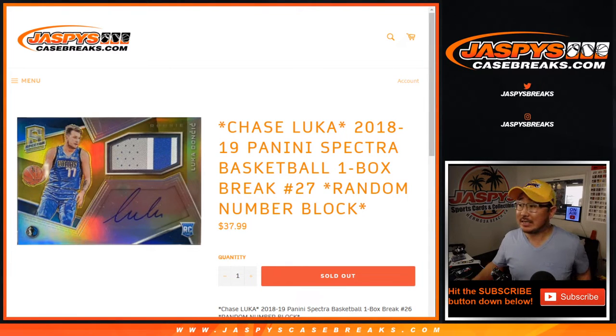Hi everyone, Joe for Jaspi's CaseBreaks.com coming at you with a one box break of 2018-2019 Panini Spectra Basketball. This is one box, random number block break number 27.